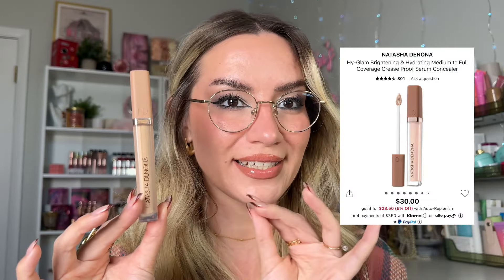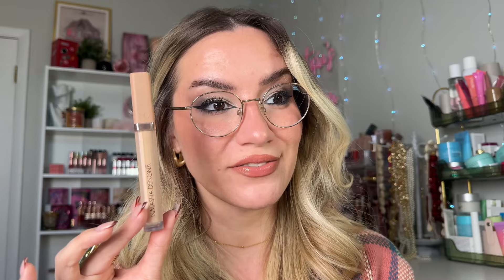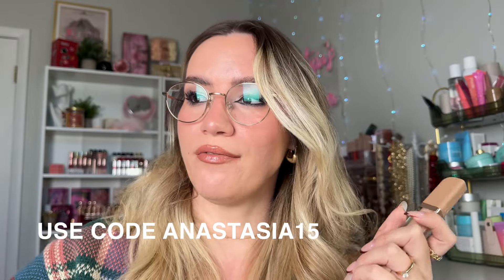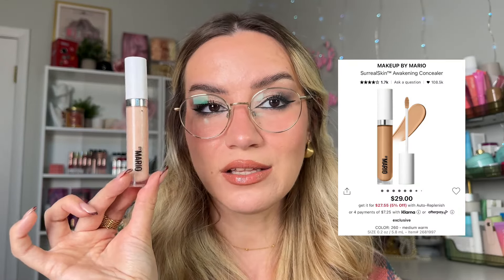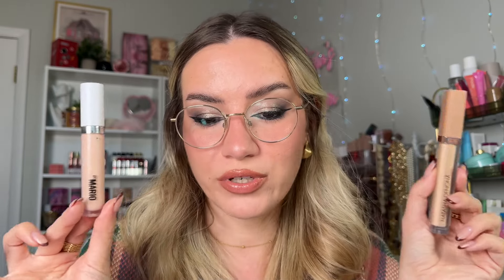Let's talk concealers. I'll mention the Natasha Denona concealer because it's just that good — creamy, full coverage, and creaseless. I absolutely adore it just as much as the Makeup by Mario Surreal Skin Concealer. I tried both around the same time and keep going back and forth because I love both formulas. The Natasha Denona is a little more drying, the Mario is a little more creamy — both full coverage, creaseless, long-wear. I'm wearing the Makeup by Mario today in shade 160, a brightening shade, because I love a bright under eye.